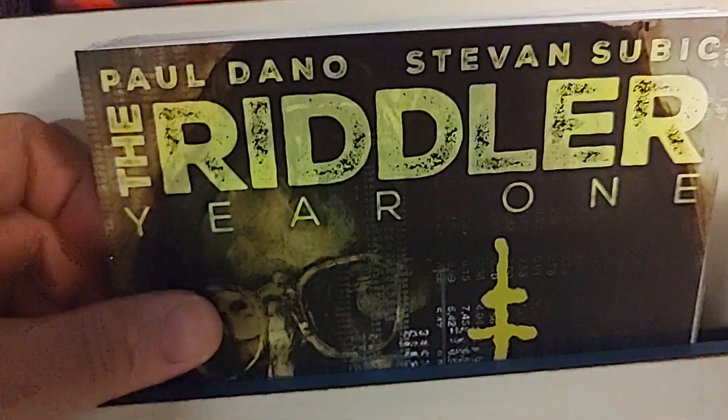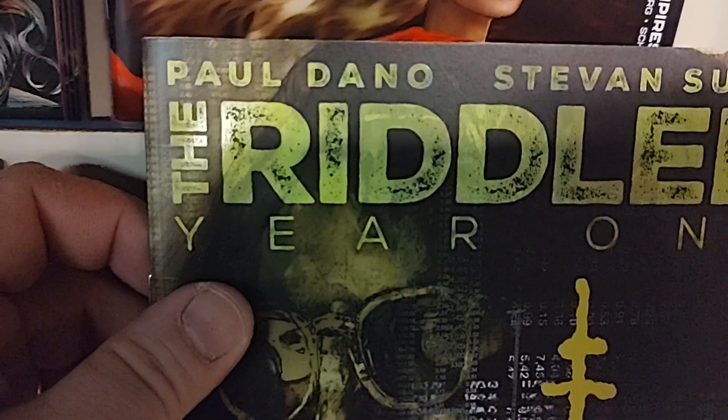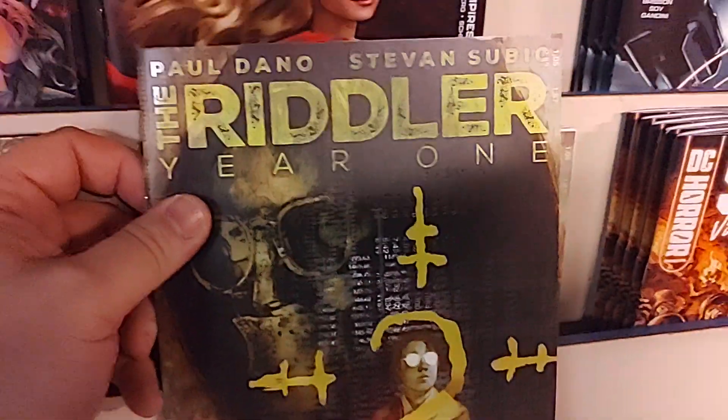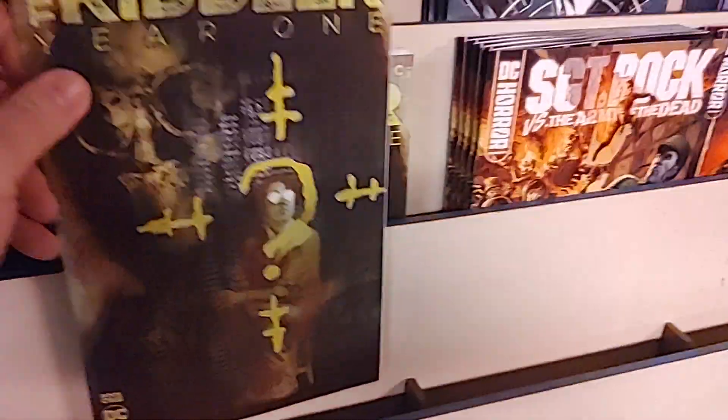Then we have an interesting one — this is The Riddler: Year 1, book 1. And it is written by Paul Dano. Who is Paul Dano? Well, he's a very interesting actor who also happens to be playing the Riddler in the new Batman movie, so he has written his own Year 1 comic for the character he portrays.